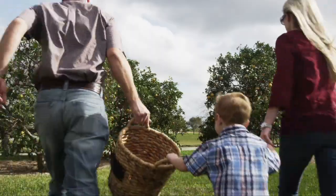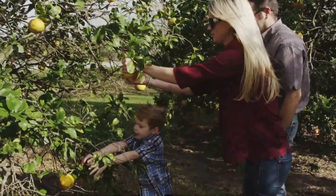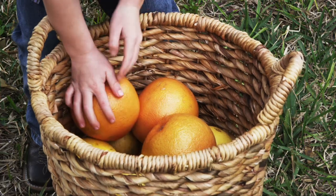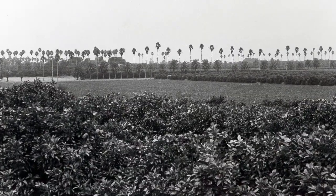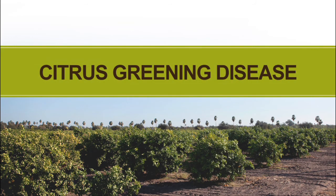Whether grown commercially or in the backyard, Texas citrus trees produce sweet and nutritious fruits that have been a part of our history and culture for over 100 years. Currently, our trees are under threat by a disease called citrus greening, or HLB, which is spreading across the Rio Grande Valley.